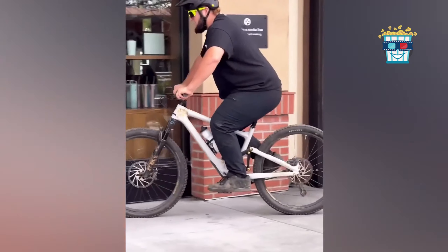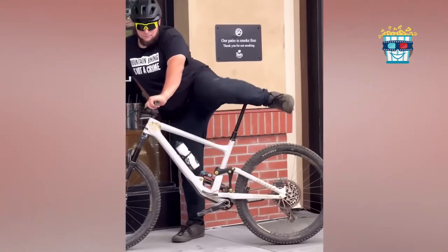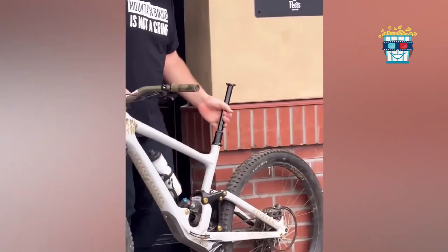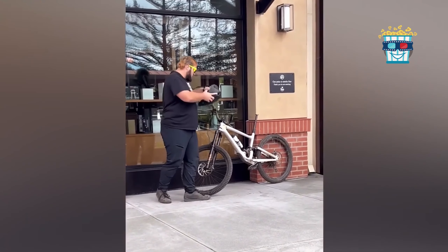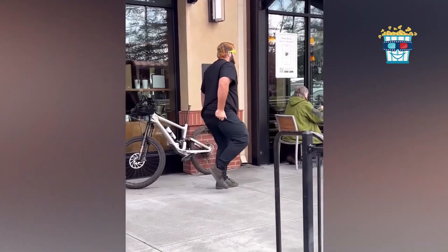Here's a twist. A guy rolls into a restaurant on his bike, seemingly normal. Then he dismounts, and we spot the surprise — he's been using the bike frame as his seat. Who knew frame-sitting was the new trend?